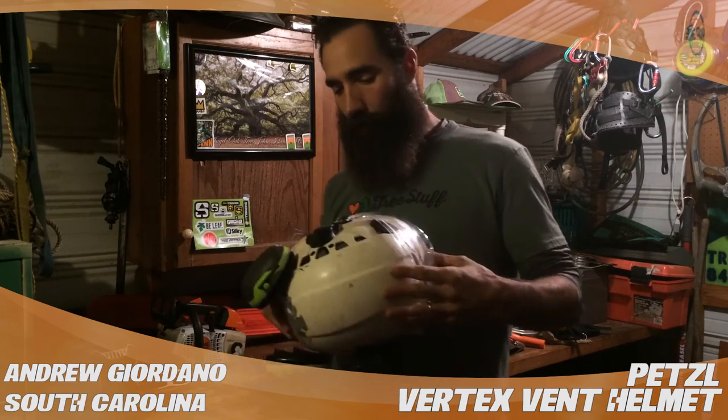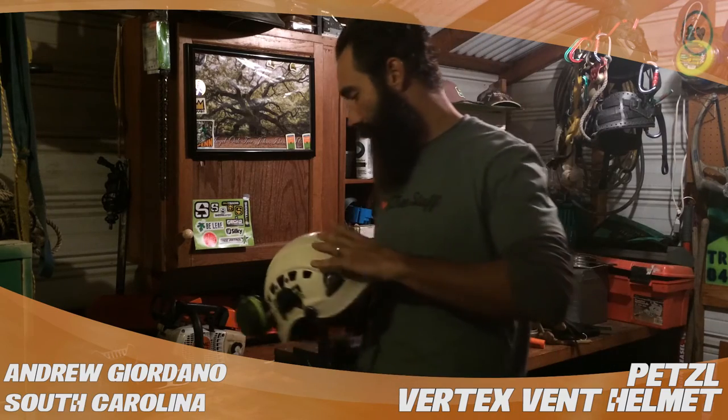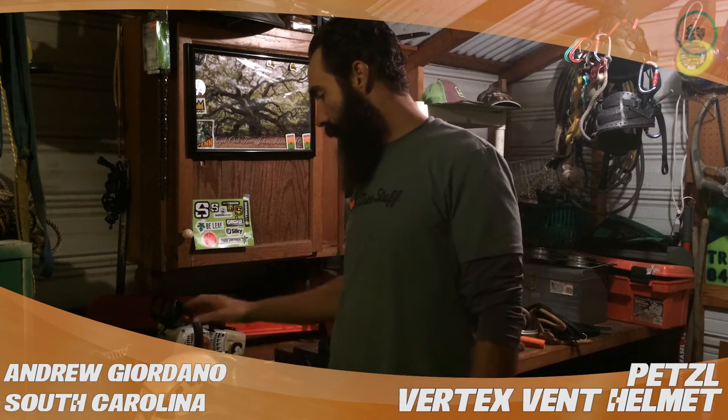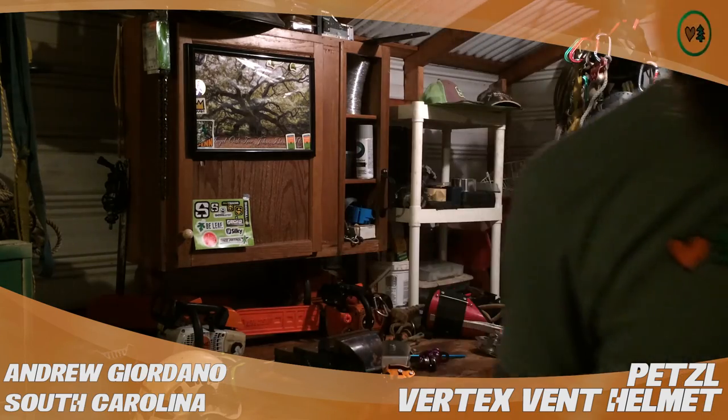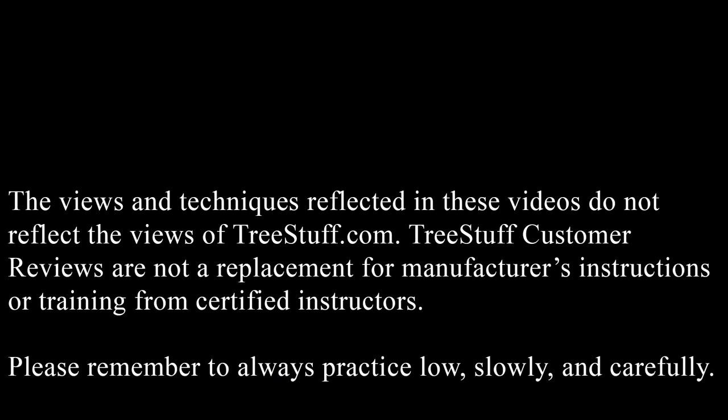Using a hard hat, PPE, safety first — you don't get second chances in this game, so I don't play around. I always use my hard hat. Definitely get a hard hat, get something on that head. Thank you.